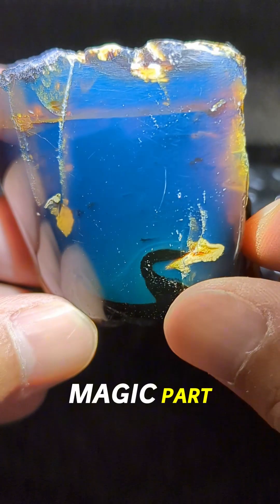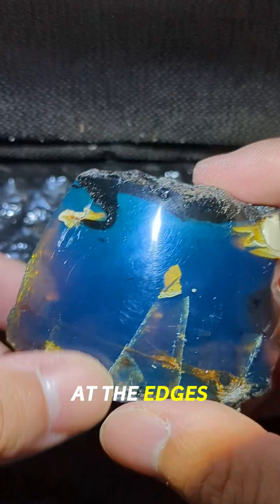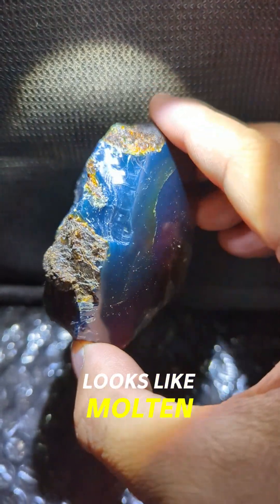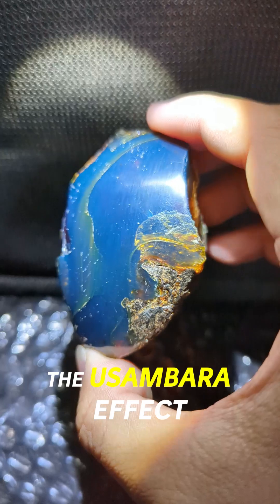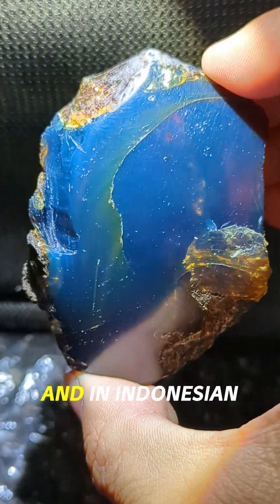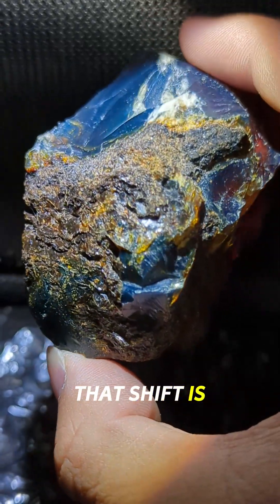And here's the magic part. The thicker the amber, the more the color shifts. It starts yellow at the edges, then flows into orange, then red — deep red — until it almost looks like molten lava, capped in glowing blue. This is called the Usambara effect, where light travels through the layers and changes what you see. And in Indonesian blue amber, that shift is stunning.